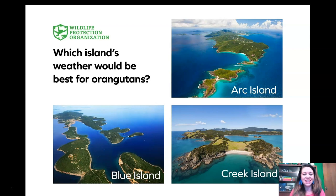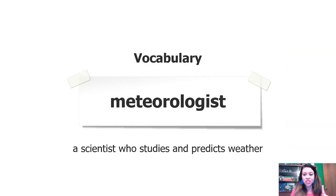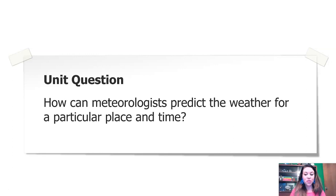Throughout this weather and climate unit, we are going to be acting like meteorologists. A meteorologist is a type of scientist who studies the weather. What they do is collect data, analyze it, and look for patterns, and then use those patterns to make a prediction. Let's add the word meteorologist to our vocabulary list: a meteorologist is a scientist who studies and predicts the weather. Throughout this unit, we're going to try to figure out: how can meteorologists predict the weather for a particular place and time?